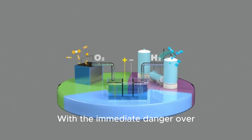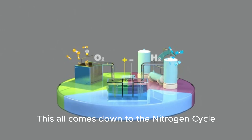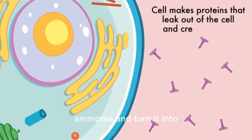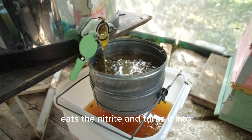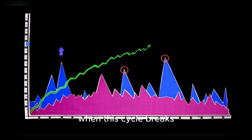With the immediate danger over, I had to figure out where the ammonia came from to ensure this never happened again. This all comes down to the nitrogen cycle. Fish waste and uneaten food create toxic ammonia. In a healthy tank, beneficial bacteria eat the ammonia and turn it into nitrite — which is also toxic — then a second type of bacteria eats the nitrite and turns it into the much less harmful nitrate, which you remove with water changes.